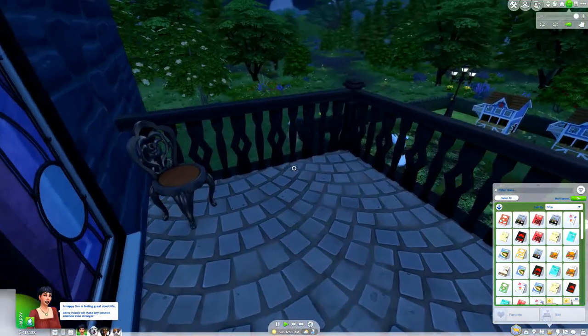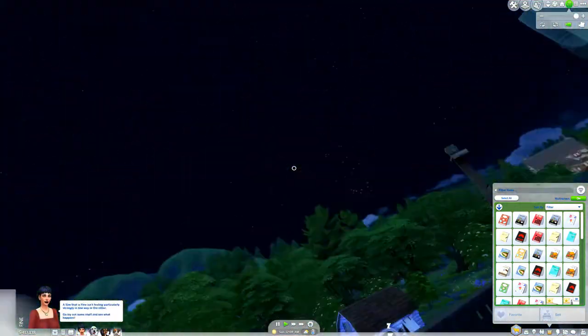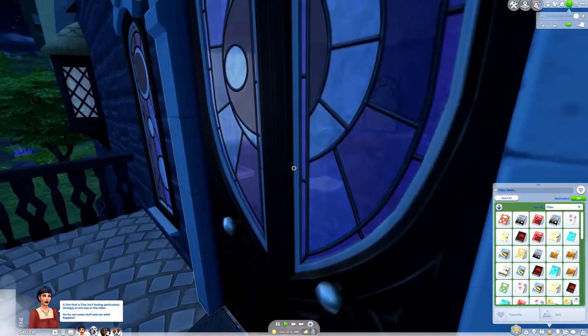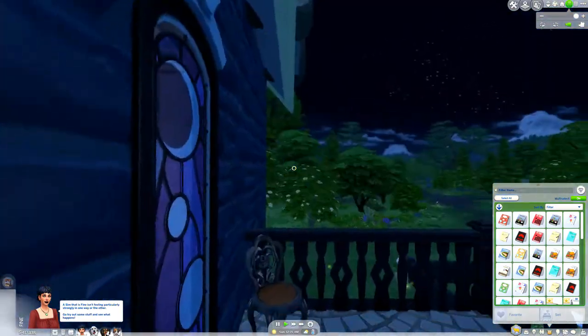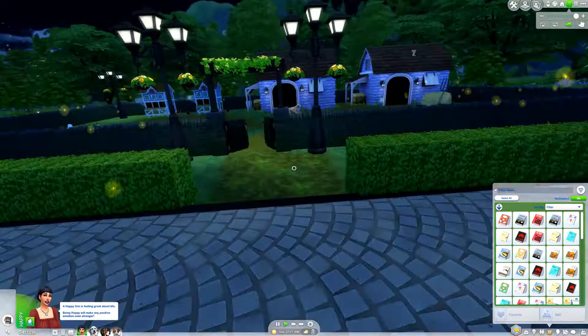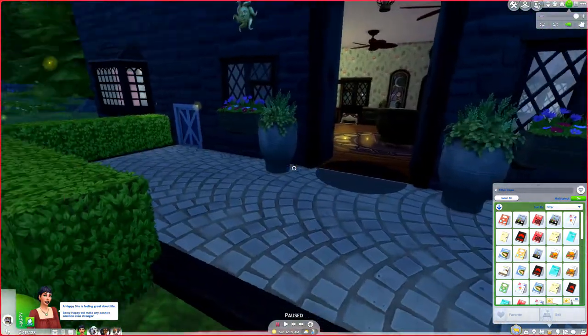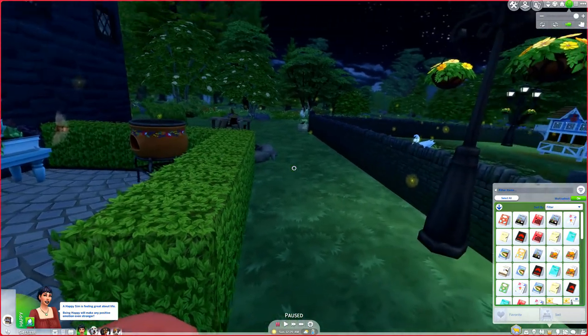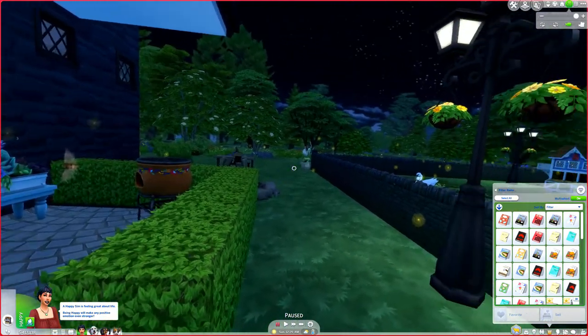And here is the balcony. So this is the back porch. There's a bonfire over there and a picnic table.